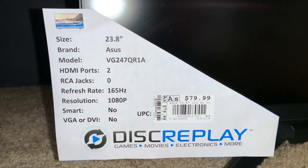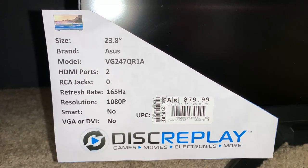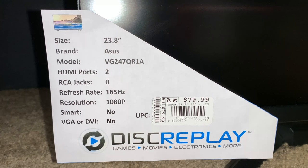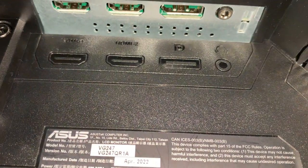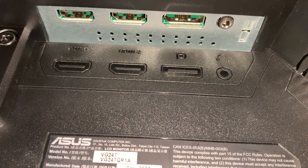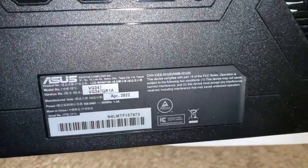Resolution is 1080p. Refresh rate is 165Hz, which means 165 FPS in games. The size of the screen is 23.8 inches. It has an HDMI port, a DisplayPort, and a headphone jack. It was made in April of 2022.